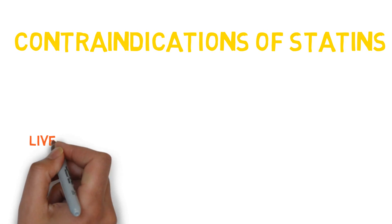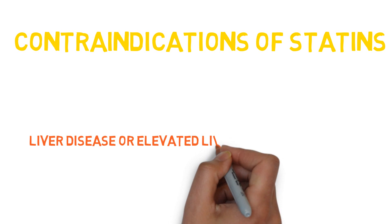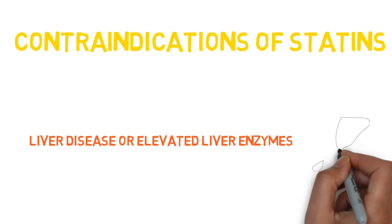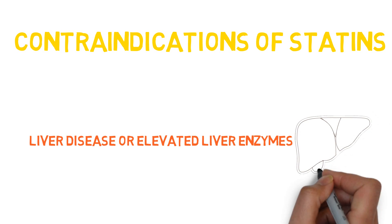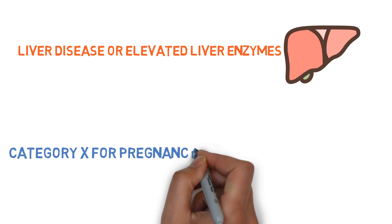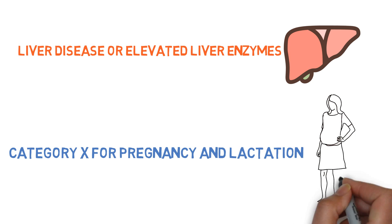Contraindications of statins: being drugs that are metabolized and excreted by the liver, statins are contraindicated in cases of chronic liver disease or elevated serum transaminases. Statins are also not given in pregnancy or lactation as they are category X.